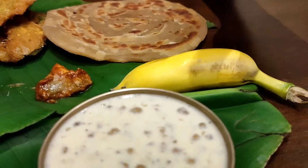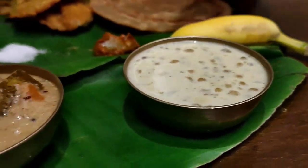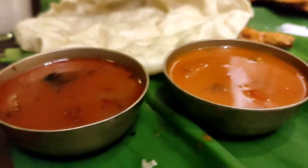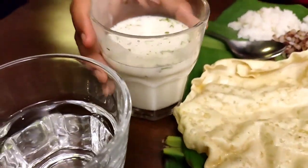One sweet is banana and the other is sweet Sabudana Payasam. Plus, curries, Cucumber Ghasi, Sambhar, and my favourite — Rasam. And they have given us all these things. Cheers!